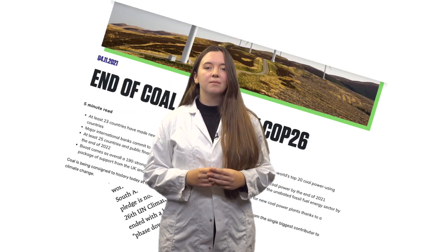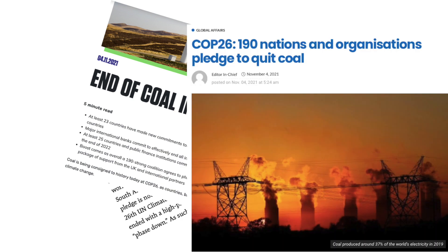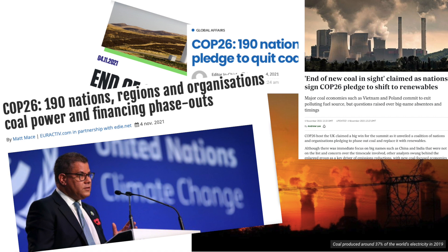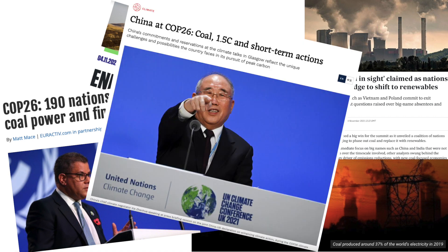And this problem does not go unnoticed. The whole world agrees — there is another way.